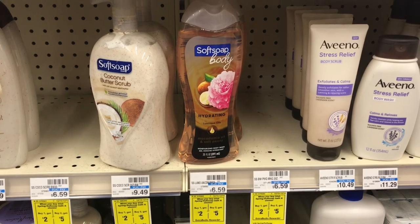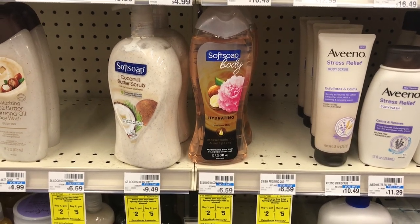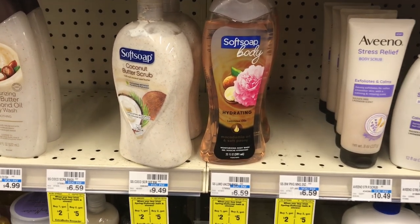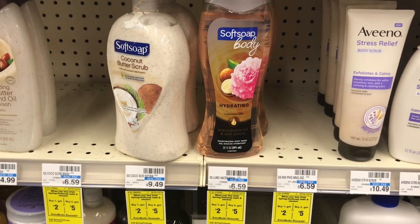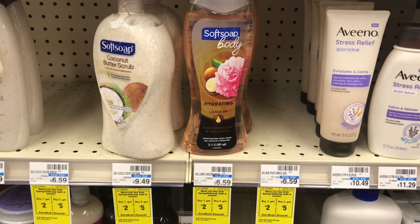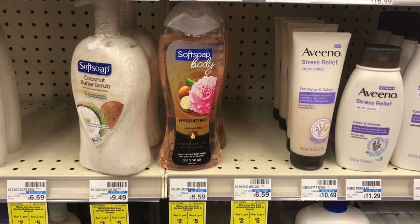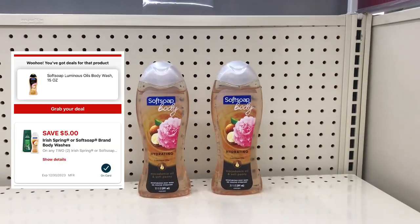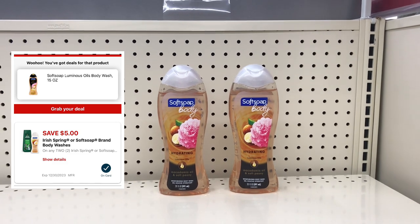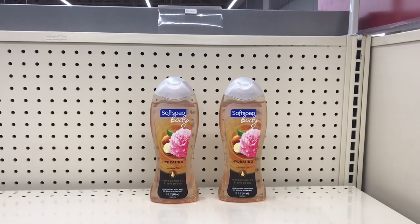The next deal is on Soft Soap body wash. It's a tier deal this week with Ivory Spring — buy one get $2 back, or buy two get $5 back. This doesn't track automatically; you have to do it in one single transaction. I'll pick up two Soft Soaps priced at $6.59 each, totaling $13.18. We all received a $5-off-$2 digital coupon today that will drop it down to $8.18. I'll pay that and get $5 back, making these two items just $3.18 or $1.59 each.